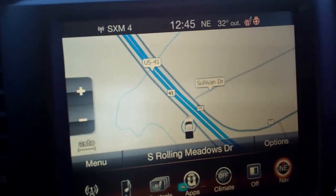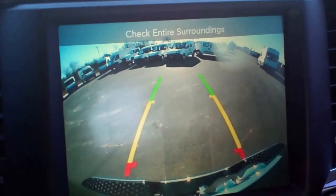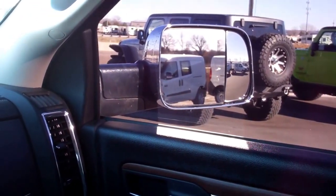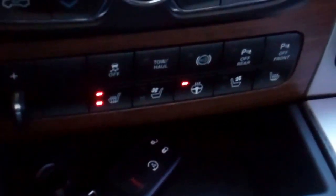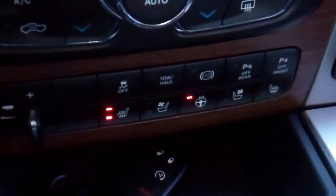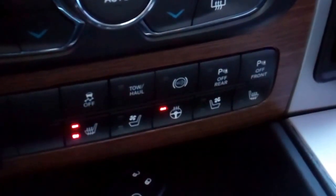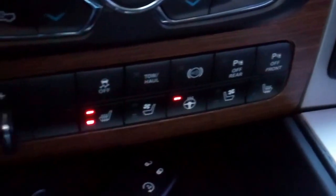It has mirrors that will fold down when you put it in reverse — the memory mirror group. It has remote start, keyless enter and go system, push button start/stop, and turn dial four wheel drive. It also has heated and cooled seats, heated steering wheel, factory exhaust brake, and the factory brake controller.